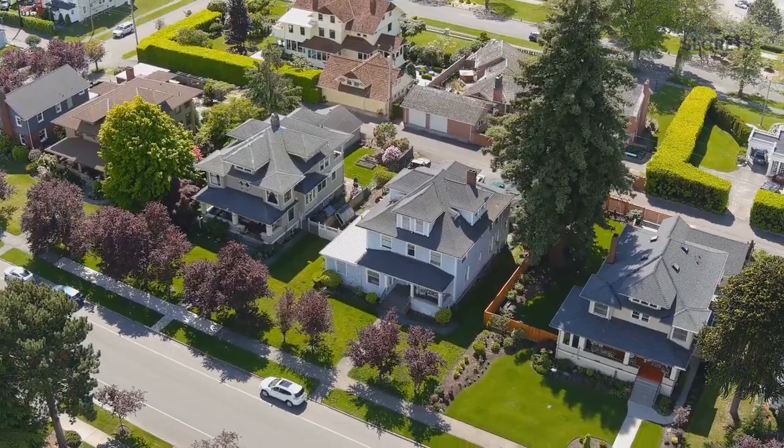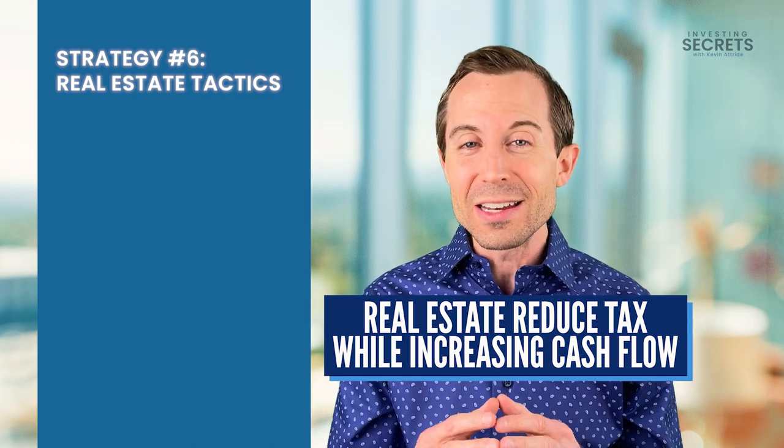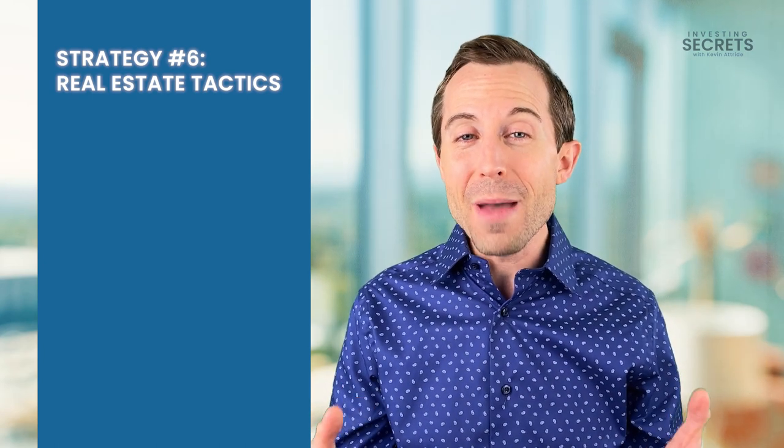Real estate is one of my favorite asset classes in how the government incentivizes you to invest. Real estate not only provides tax incentives and reduces your taxable income, but it can also provide cash flow and often monthly passive cash flow. And there are four different methods by which you can reduce your taxes.